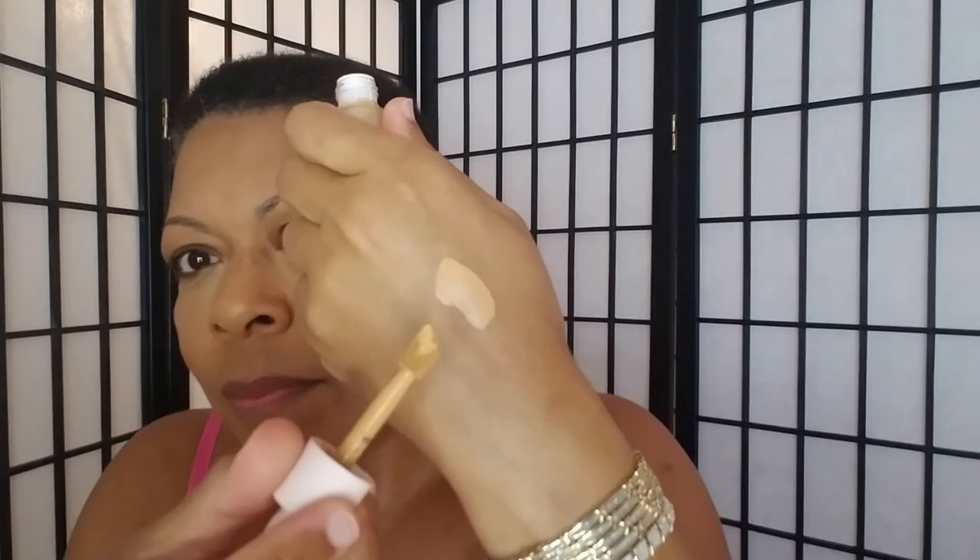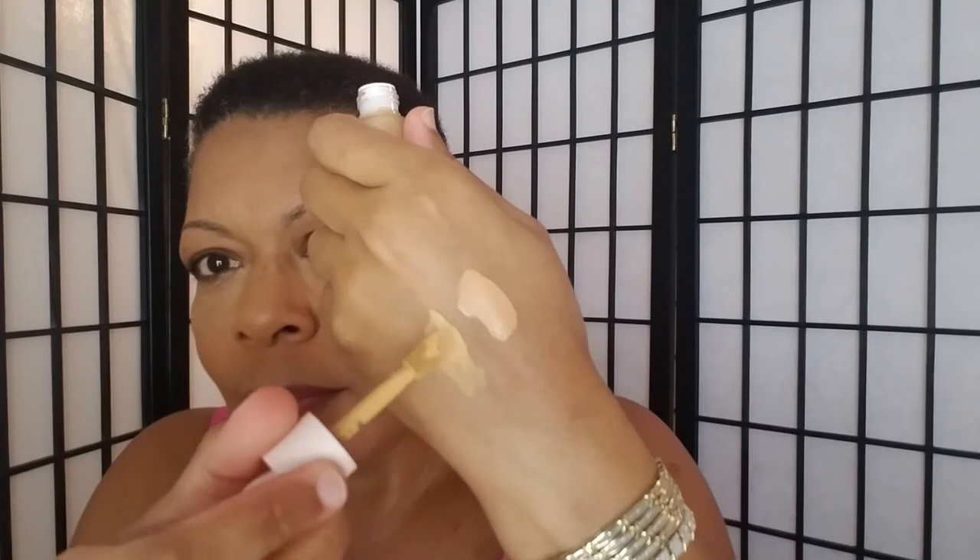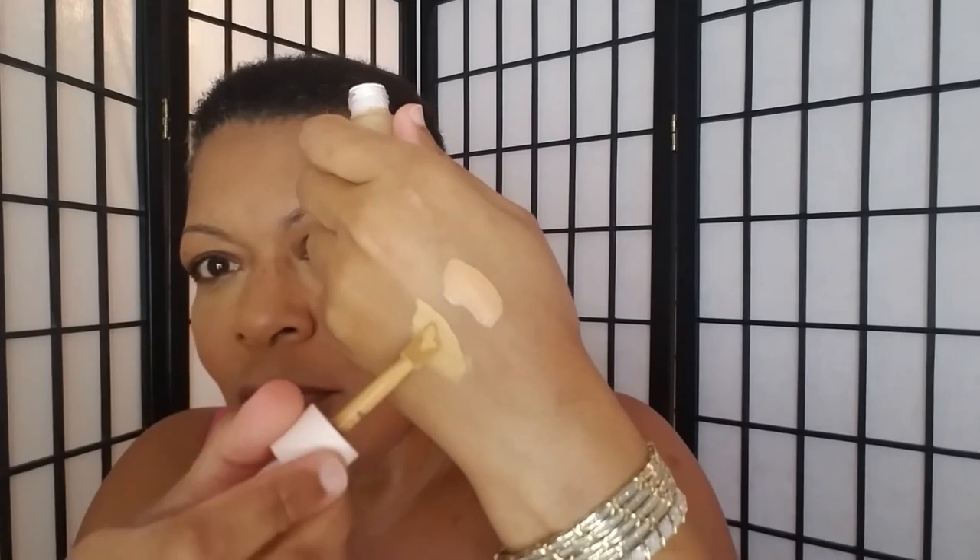So this is the Sephora 11.5 Butterscotch Concealer and this is the Rare Beauty 320W. When I saw that I was just like, oh my gosh. Because if I put something too light under my eyes, it just makes my discoloration look worse.